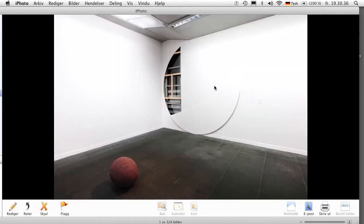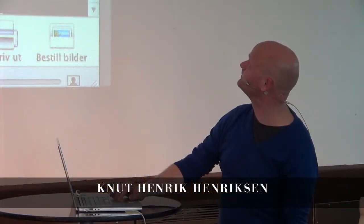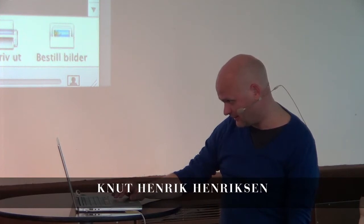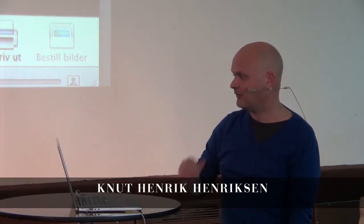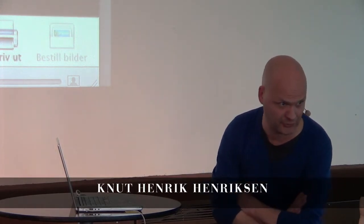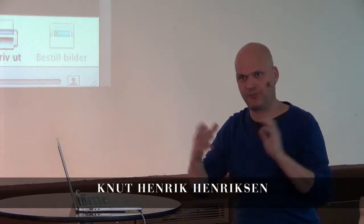So this was installed at one place, and this is the other one built in the other window that has been hidden. I very often organize material more than I cut it. The museums, the shapes of the buildings, define the shapes of my sculpture.